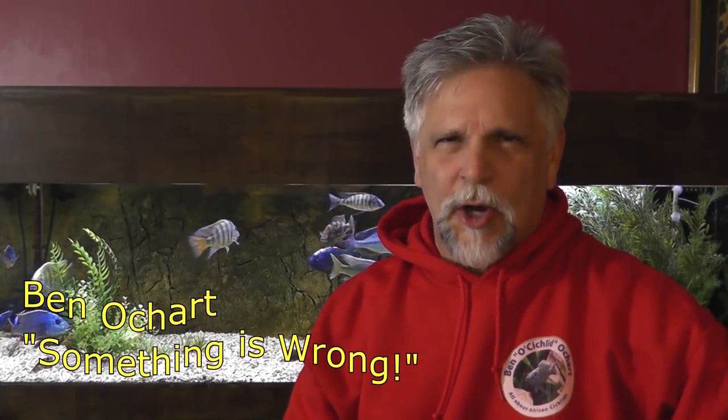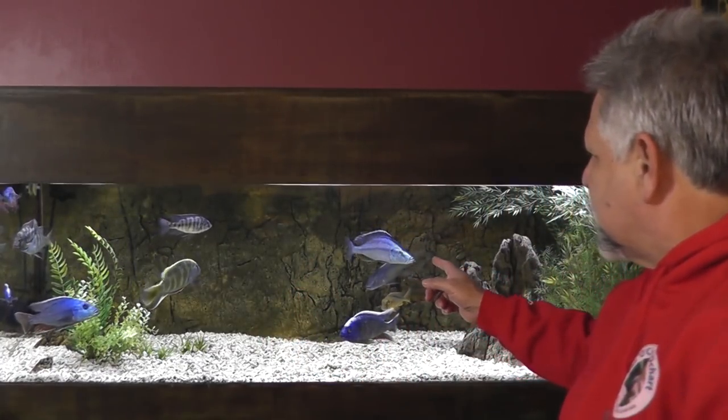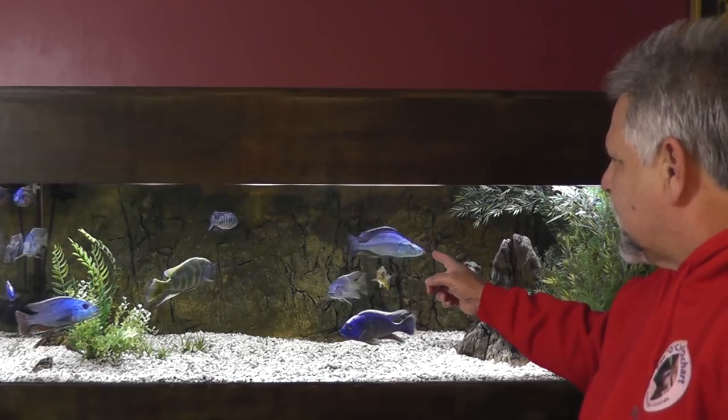Hello YouTube friends, Ben Ocharta here, thank you so much for tuning in. Something is going on in the tank behind me, in particular with one fish right there — this big guy, the Compressor Ceps, the Eye Biter. Something is going on with that fish, and also with a couple of the fish in this tank behind me, in particular the Star Sapphire and the Xerox — there's something going on with both of those fish.